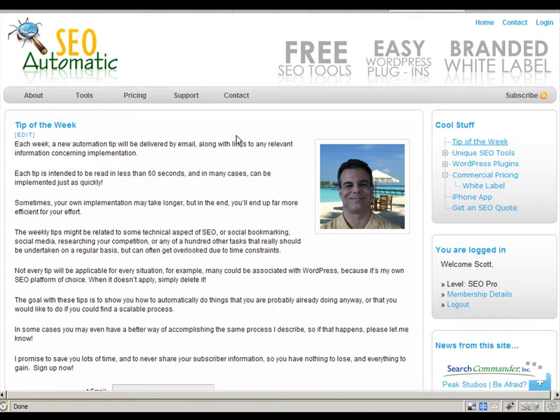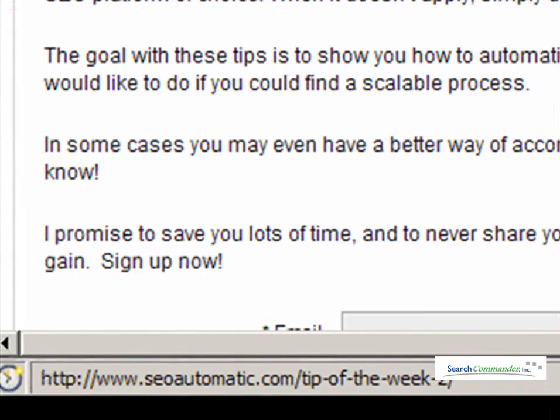So, this is April 20-something, 2010, and WordPress still has a really frustrating problem. I just added a new page to my site here, and if you look down here in the left, you can see that there's a dash 2 after the URL.